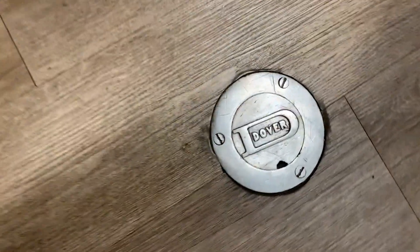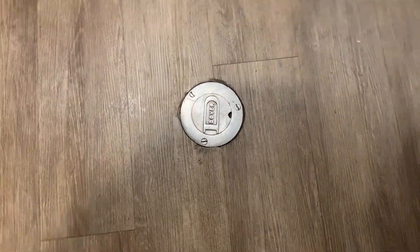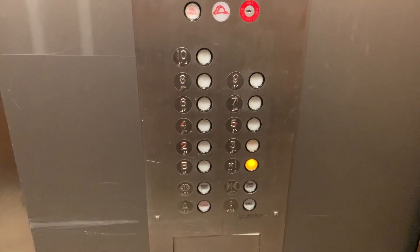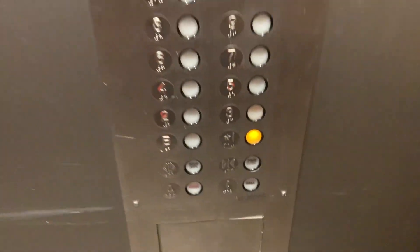Dude, look at this — these must have been Dover. Wow, that Dover plate is cool. These look like PTL buttons. Yeah, this is definitely PTL.